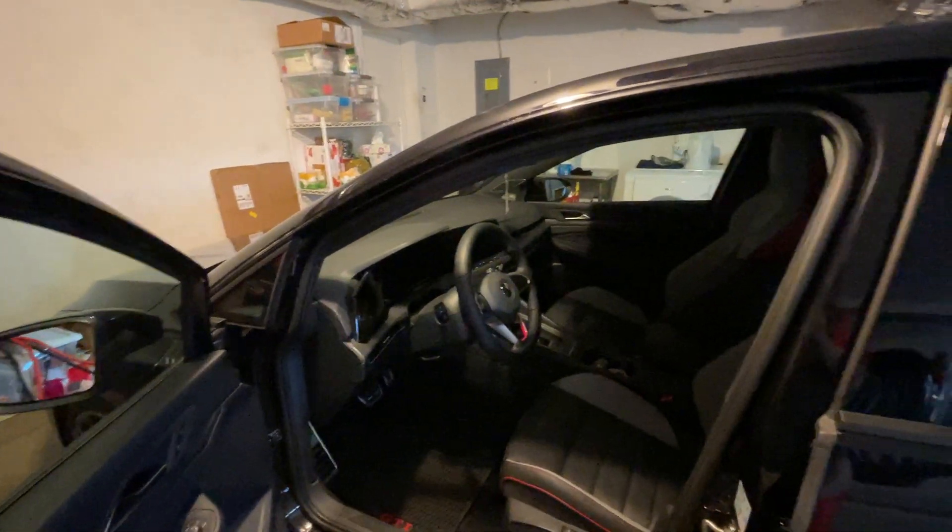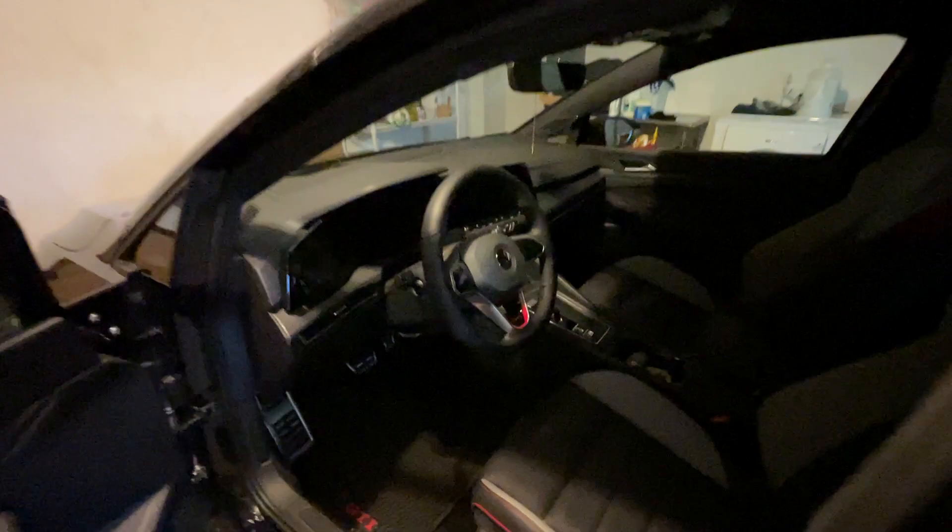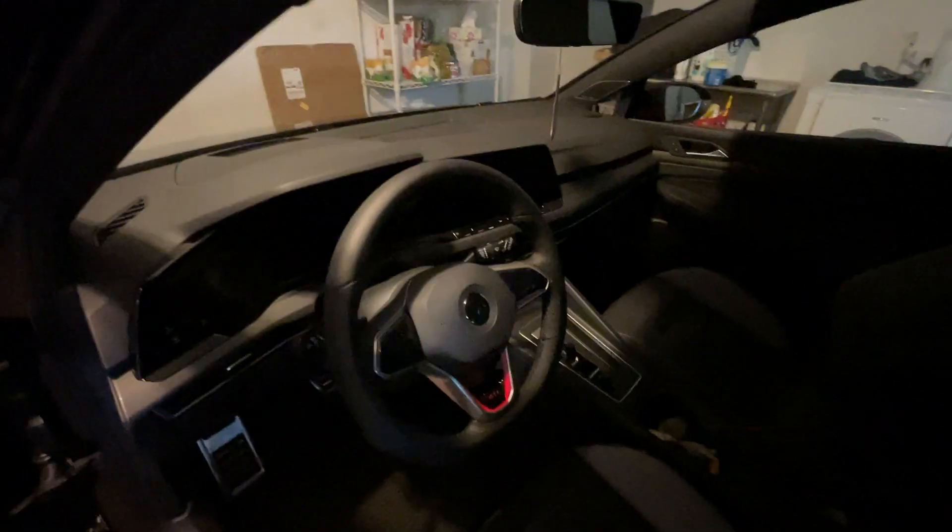One day I came into the garage to go to work, and this is what I was faced with — an absolutely dead car. No screen, no welcome, no pulsating start button.